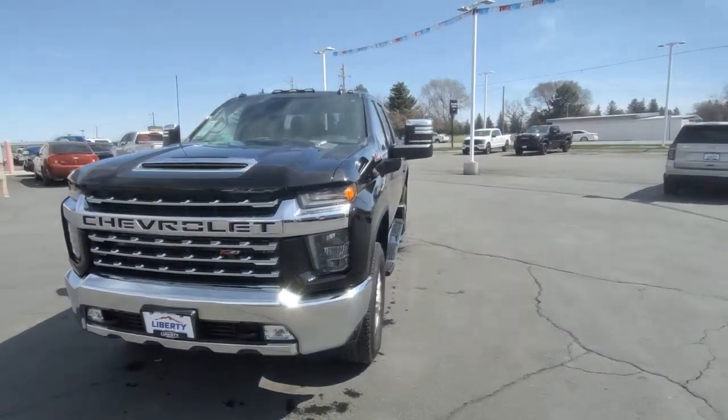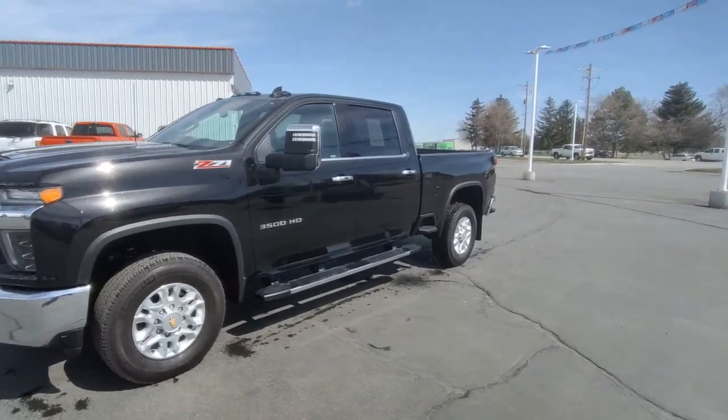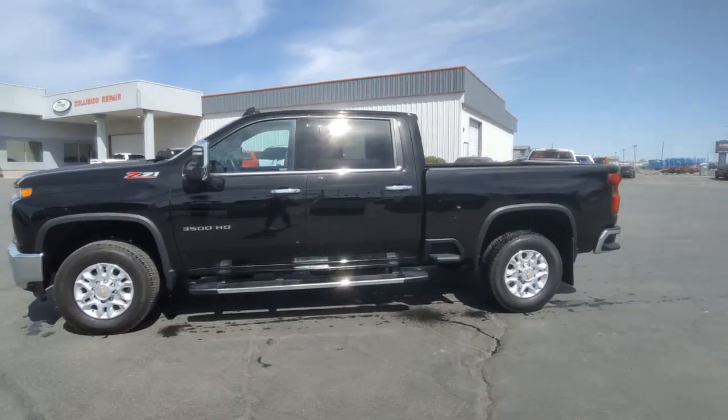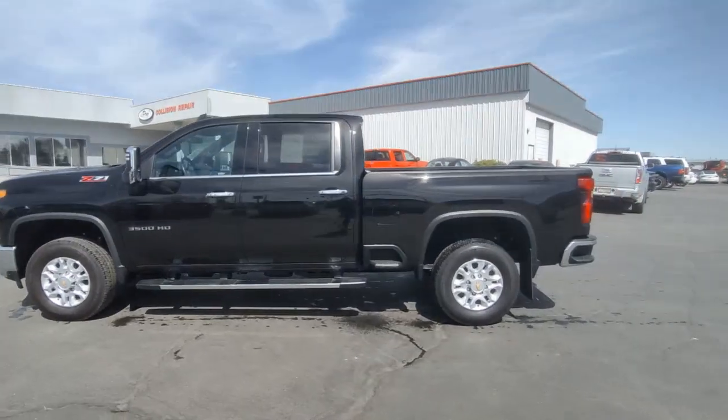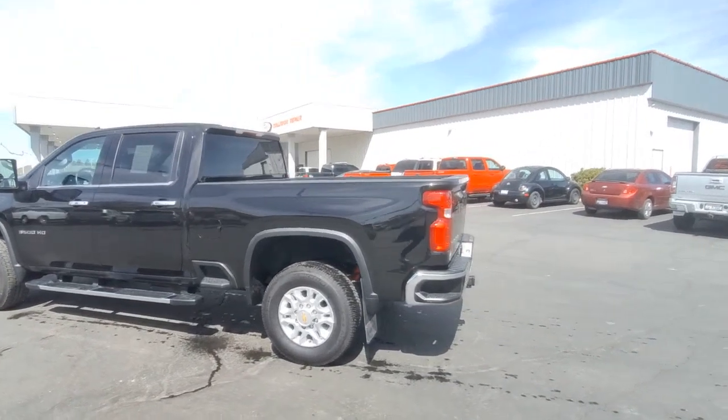Get a feel for the 2022 Chevrolet Silverado. This vehicle is an outstanding buy with fewer than 10,000 miles on the odometer. Aim higher than ever in the all-new Silverado pickup, the truck that digs deep to give you more of what you want and need.